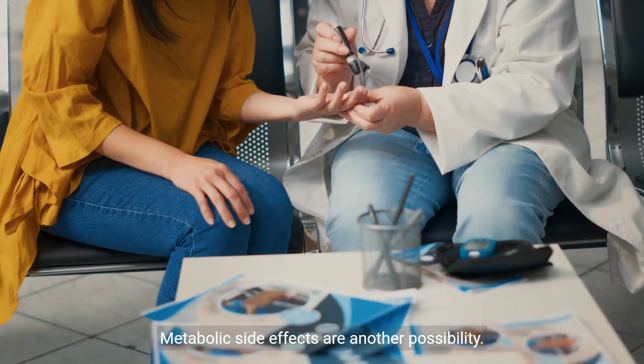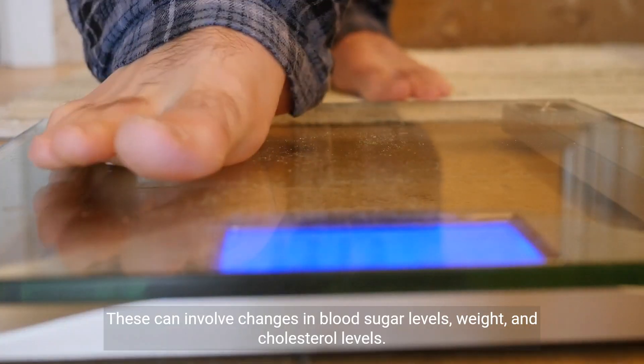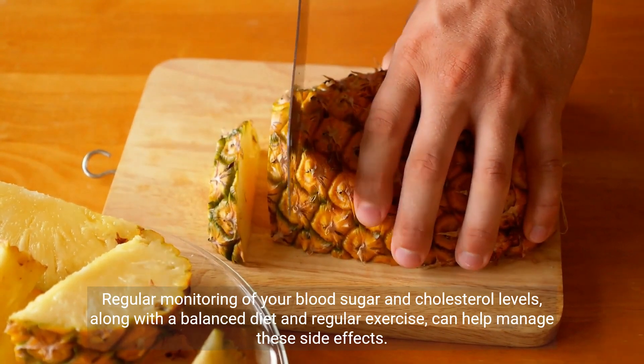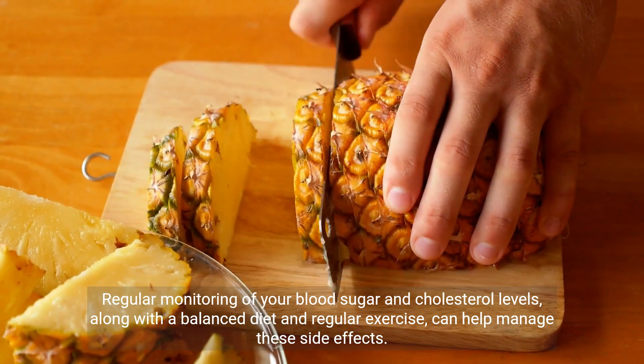Metabolic side effects are another possibility. These can involve changes in blood sugar levels, weight, and cholesterol levels. Regular monitoring of your blood sugar and cholesterol levels, along with a balanced diet and regular exercise, can help manage these side effects.